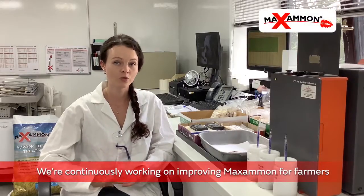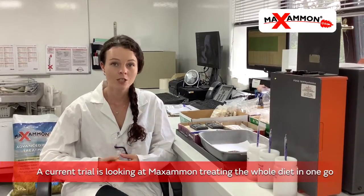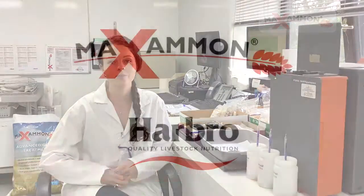We're always working to improve Maximon for farmers. One of the big trials that I'm working on right now is looking towards Maximon treating the whole diet in one go, which would allow farmers to be even more efficient in their feed production.